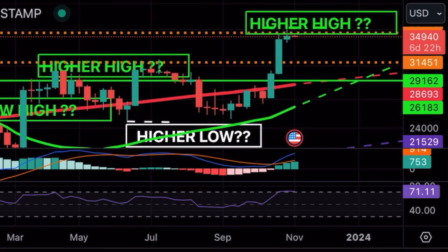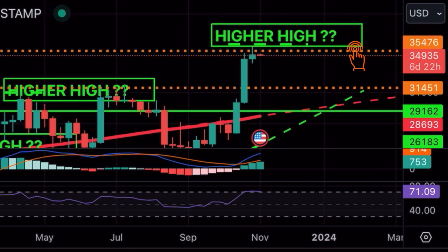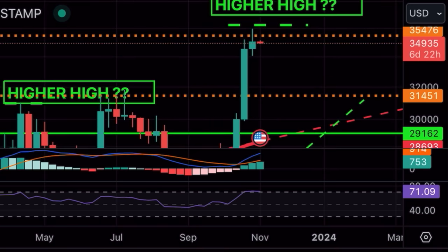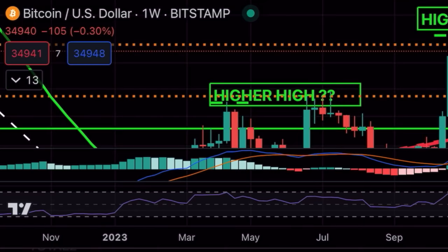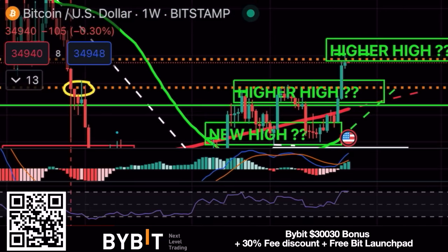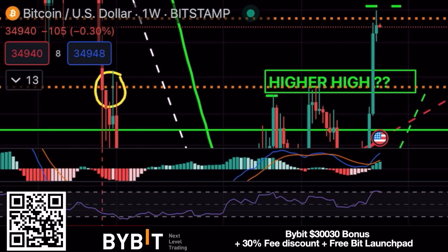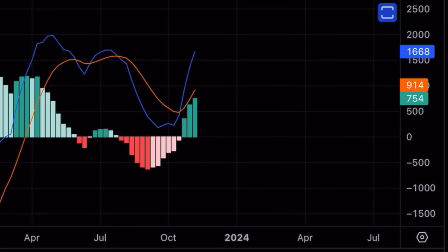The first chart today is the weekly chart — every candle represents one week. You can see we created a higher high and are running into that orange dotted line around $35,470 per Bitcoin. There's resistance there, but once we break it, we can go all the way up to $40k. On the bottom, the MACD is beautiful — the blue line crossed above the red line, meaning we are bullish at the moment.